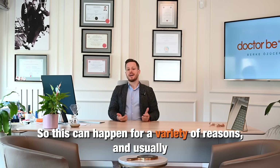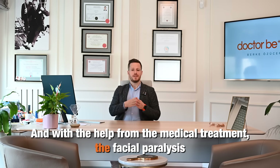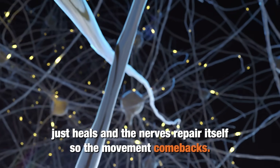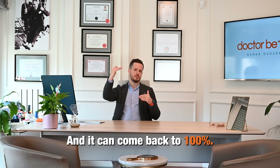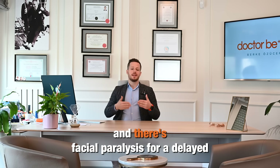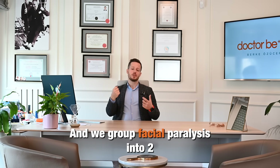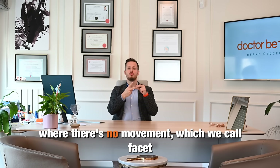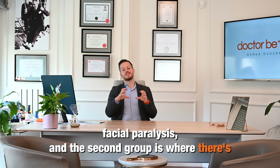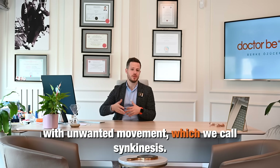This can happen for a variety of reasons, and usually the body heals itself. With the help of medical treatment, the facial paralysis heals and the nerves repair themselves, so movement comes back and it can come back to 100%. But sometimes this healing doesn't go well, and facial paralysis persists. We group facial paralysis into two types: flaccid facial paralysis where there's no movement, and a second group where there's partial movement — usually associated with unwanted movement, which we call synkinesis.